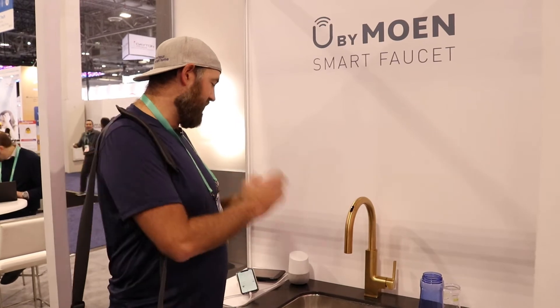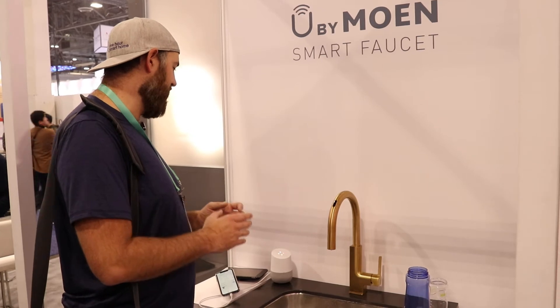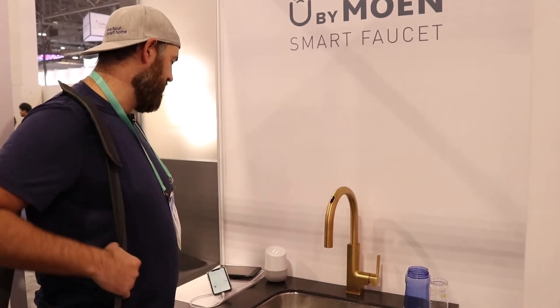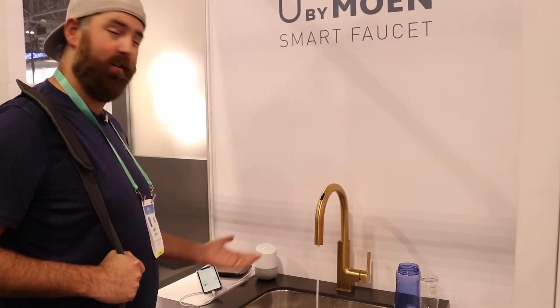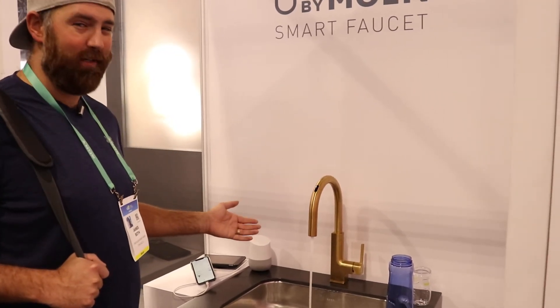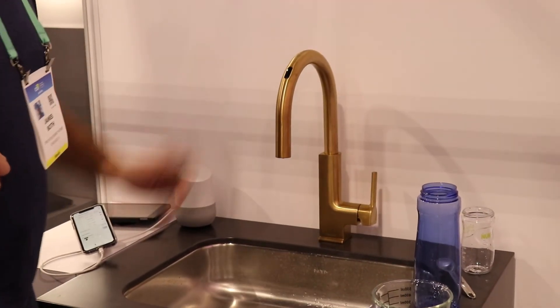To turn it on with voice, all you have to say is: 'Okay Google, tell Moen to turn on.' That's the first voice-activated faucet I've ever seen, and I think it's a really cool feature.